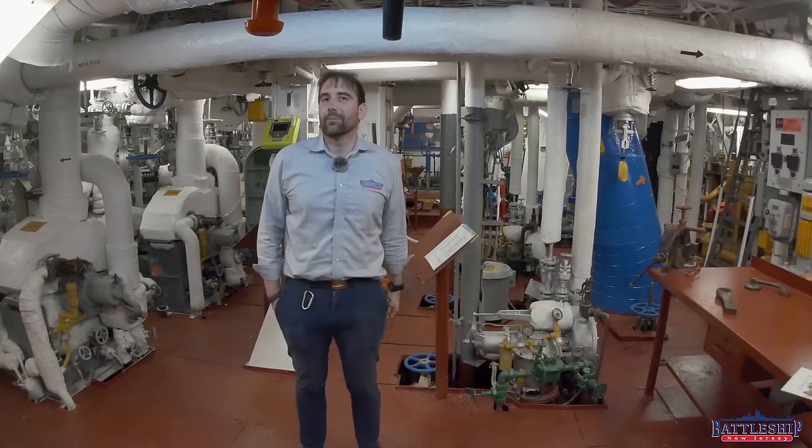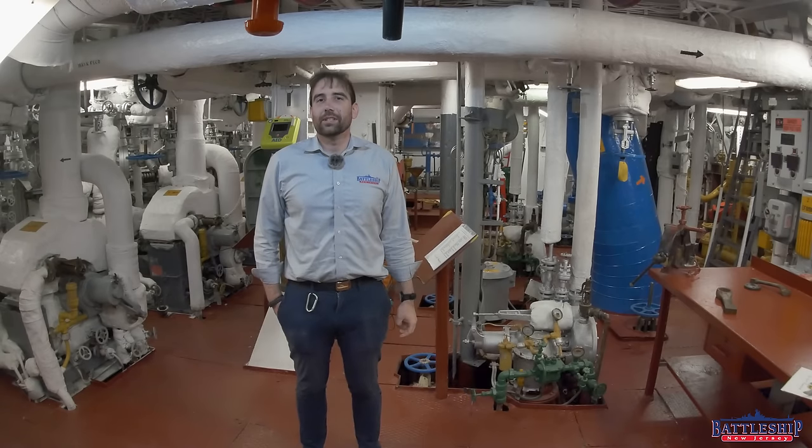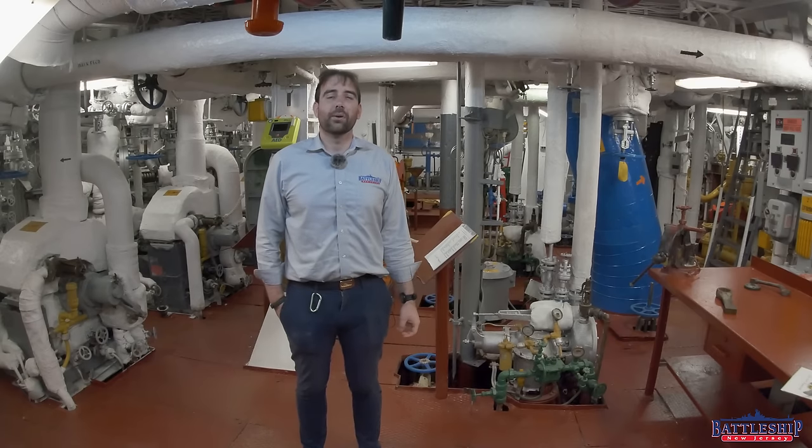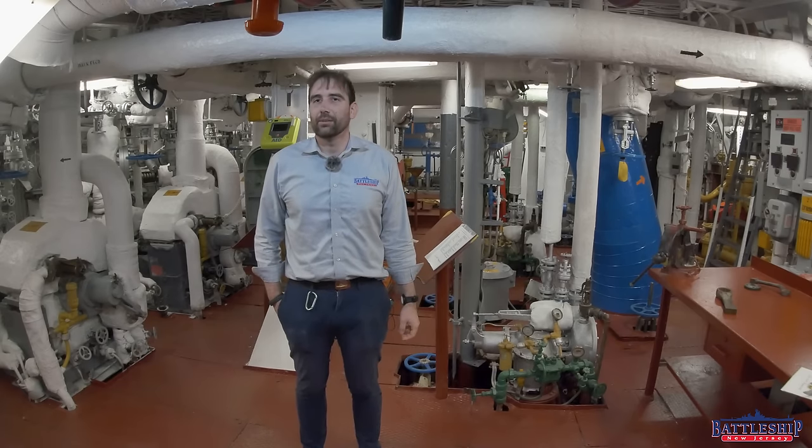Let us know your answers in the comment section down below. Battleship New Jersey receives operating support from the New Jersey Department of State, as well as from a number of other businesses and private individuals like yourselves. We really appreciate your support. There's a link in the description below if you'd like to continue donating to support the museum and our channel. Thanks for watching.